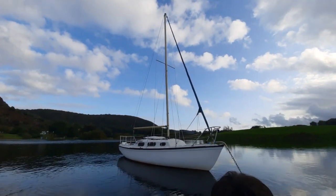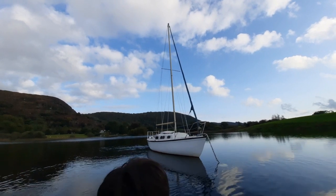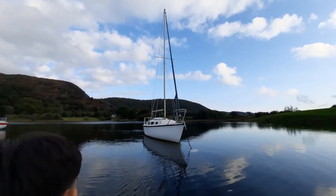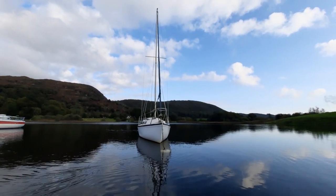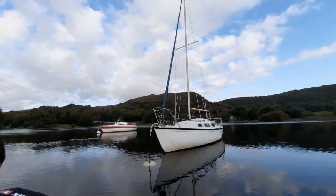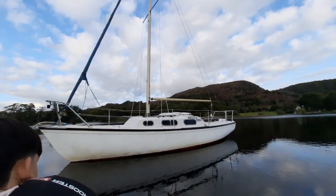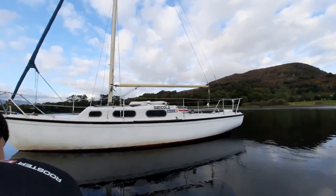Welcome to our next video of our beautiful Achilles 24 sailing boat. This was built and designed by Oliver Lee and Chris Butler in the United Kingdom. It came out in 1968.